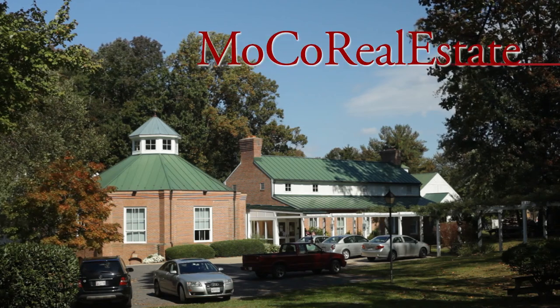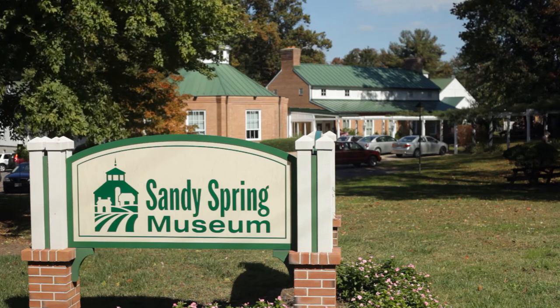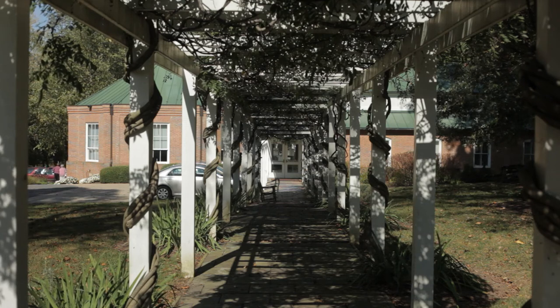A visit to the Sandy Spring Museum is a great introduction to the rich history of Sandy Spring and the surrounding area. The museum was founded by local citizens in 1981 to preserve artifacts from the past, but also to strengthen the fabric of today's community.